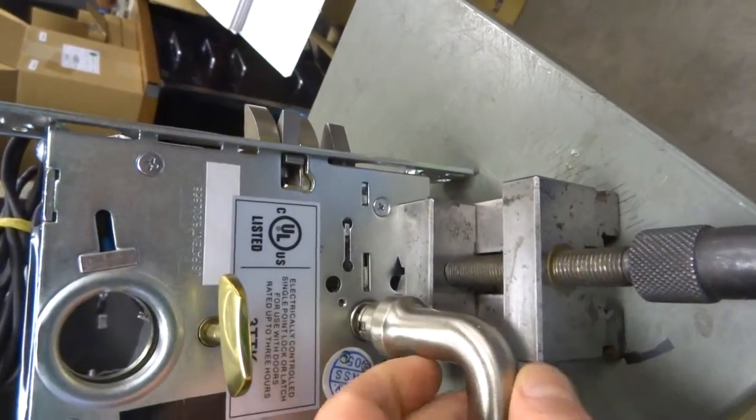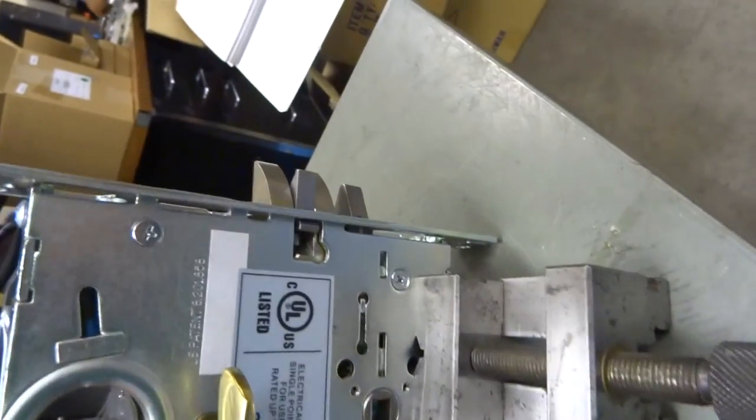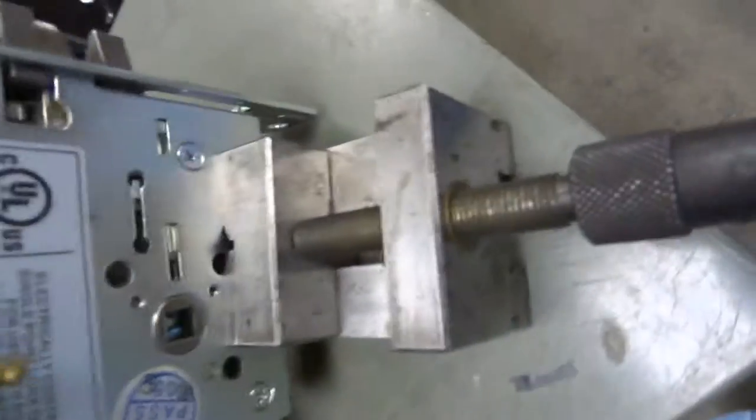And if you rotate the inside lever, which is on this side, it'll also unlock.